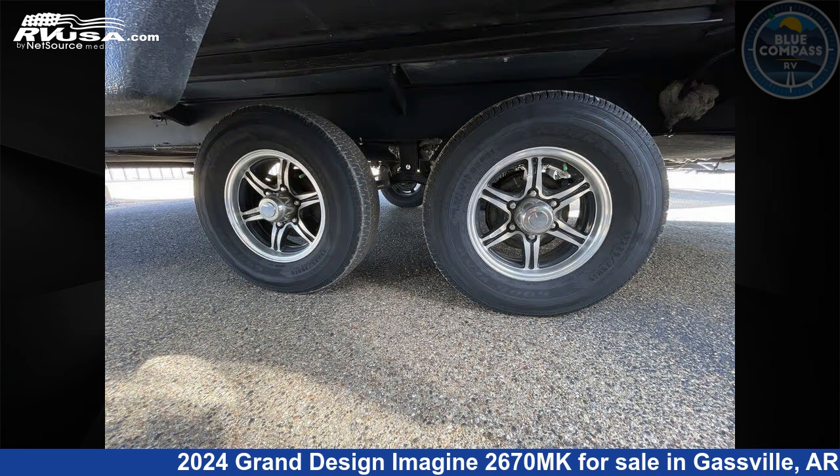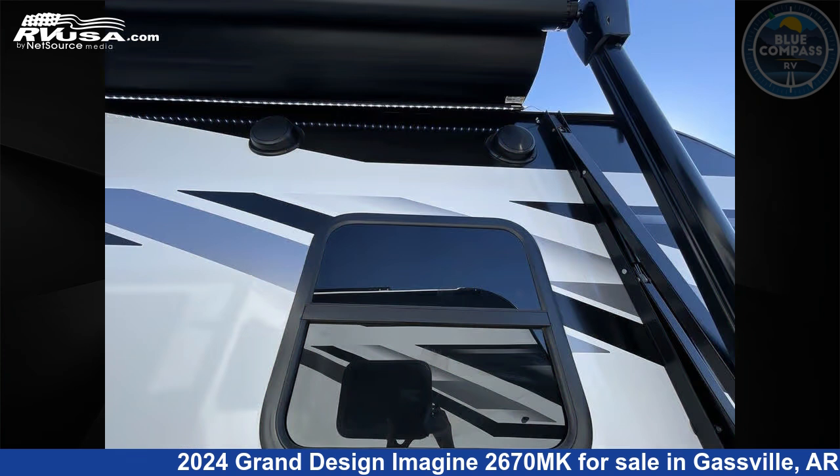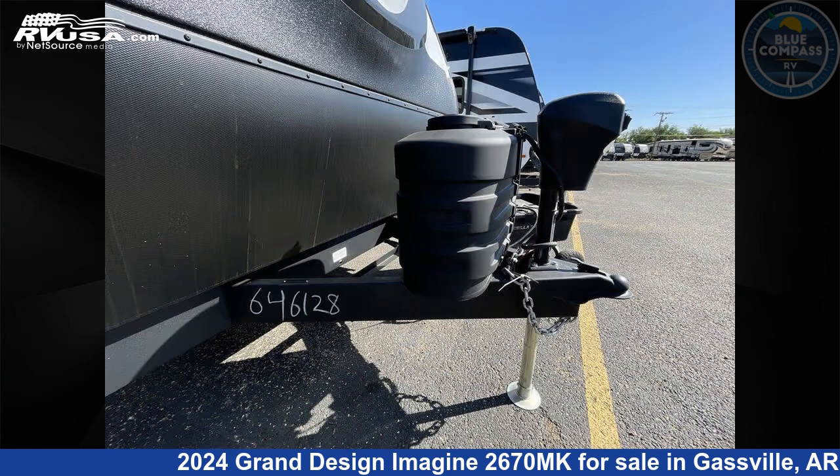This new Grand Design is 32 feet 0 inches in length and features sleeps 5, slide out, and 45 gallons fresh water capacity. The floor plan layout of this travel trailer features front bedroom, kitchen island, and outdoor kitchen.